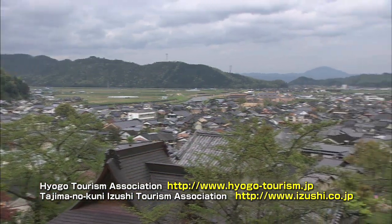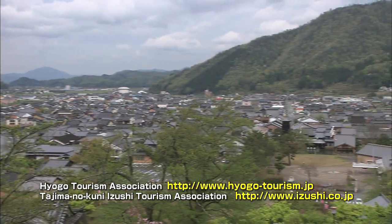Izushi is a small, easy-going provincial town where you can really enjoy the atmosphere of old Japan. Thanks for having me!